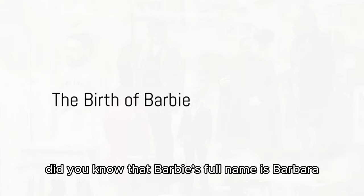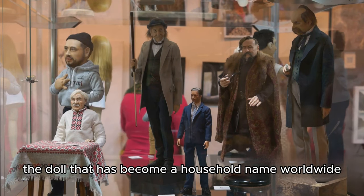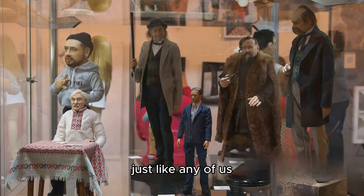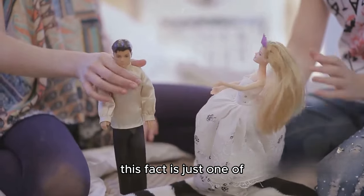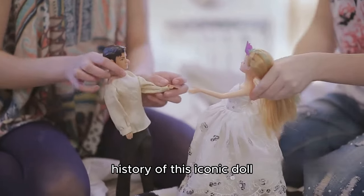Did you know that Barbie's full name is Barbara Millicent Roberts? Yes, you heard it right. The doll that has become a household name worldwide has a full name just like any of us. This fact is just one of the many interesting tidbits that make up the rich history of this iconic doll.